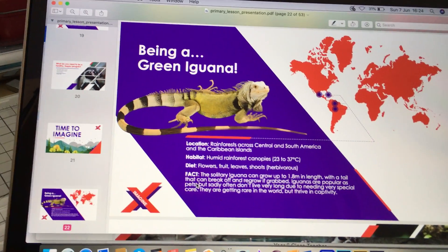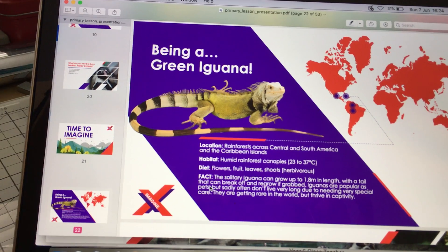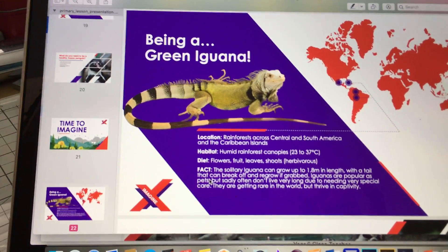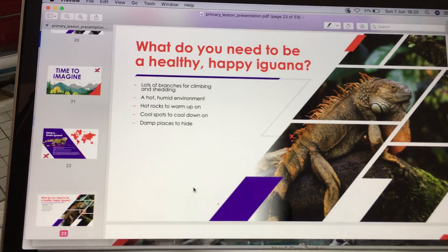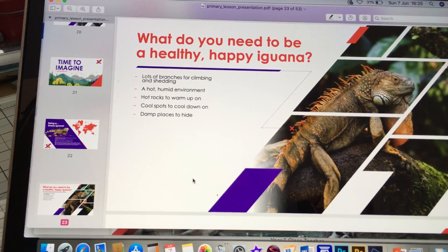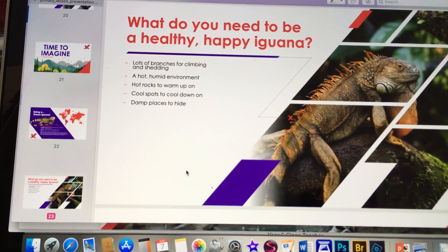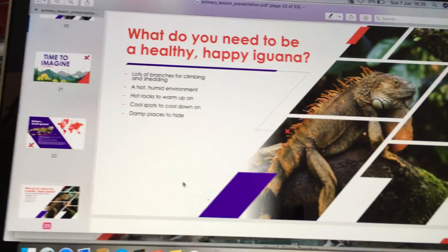The last one is a green iguana. They live across the rainforest of Central and Southern America and the Caribbean islands, and they like it nice and humid in the rainforests. You might choose to do your habitat about the iguana. They like lots of branches for climbing and for shedding, a hot and humid environment, hot rocks to warm up on, but they also like cold spots and damp places to hide.